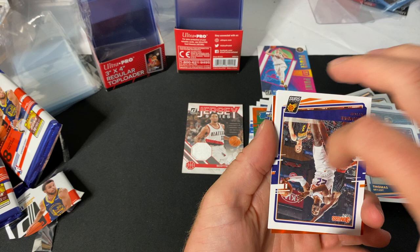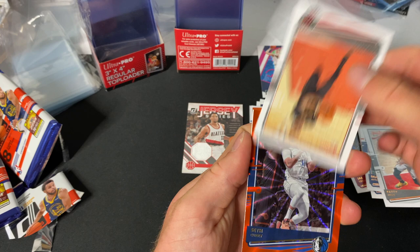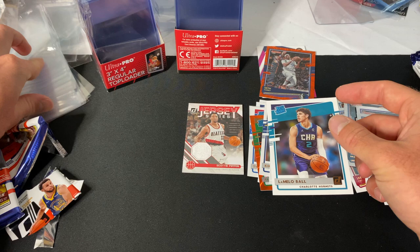Nemanja Bjelica, Thomas Bryant, DeAndre Ayton, Patty Mills, Norman Powell, Seth Curry. Then what I'll count as an insert — Jalen Smith rated rookie. And a LaMelo Ball! I'll sleeve that one up. Good to see him back on the court.